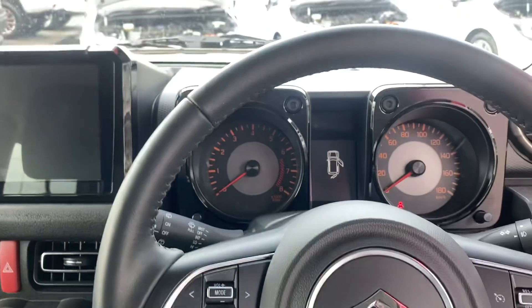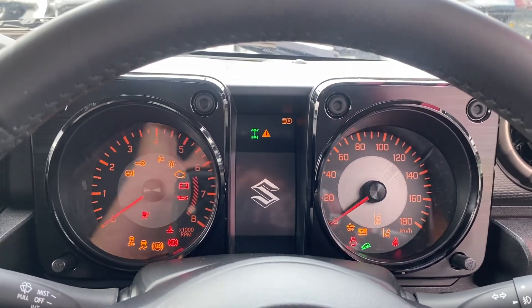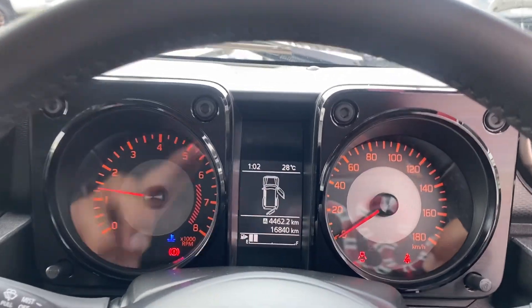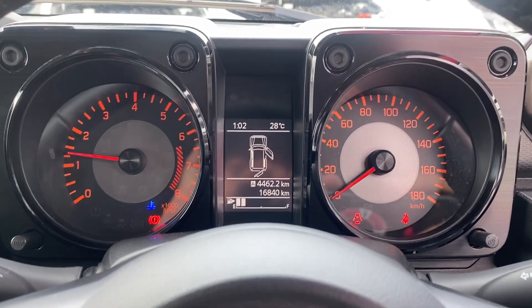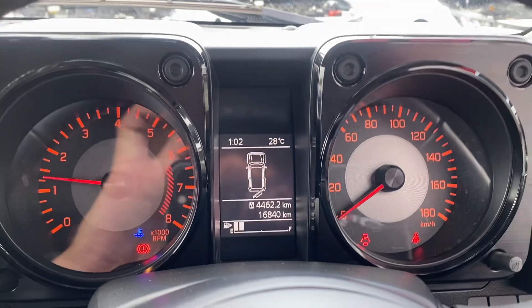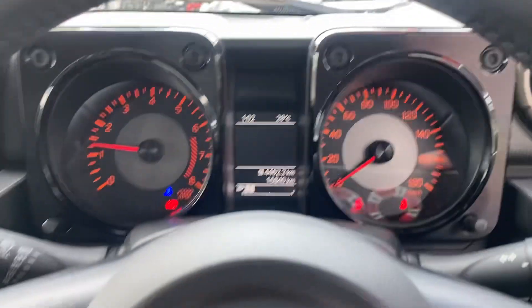Let me give the car a quick start now — clutch in. And there we go. So 16,000 kilometres on the clock. Closing the door — the boot's still open — but all the controls are right there for you, pretty easy to use with different settings available.